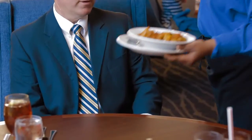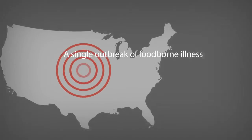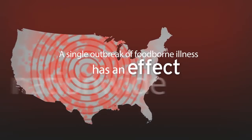Large restaurant groups are responsible for managing food safety at dozens or hundreds of locations. A single outbreak of foodborne illness has an effect on the brand nationwide.